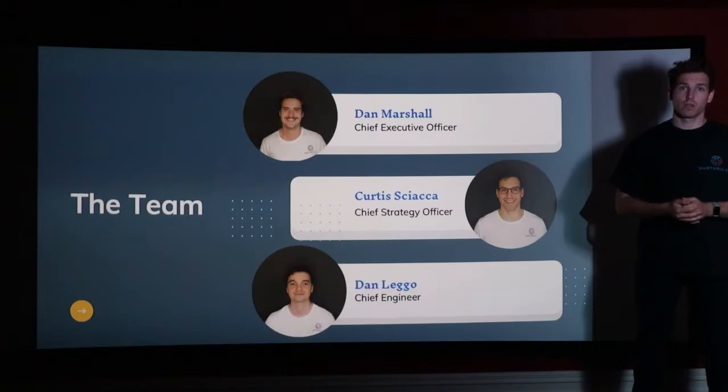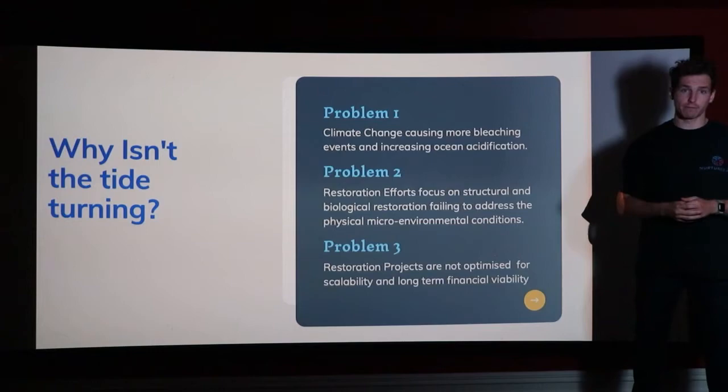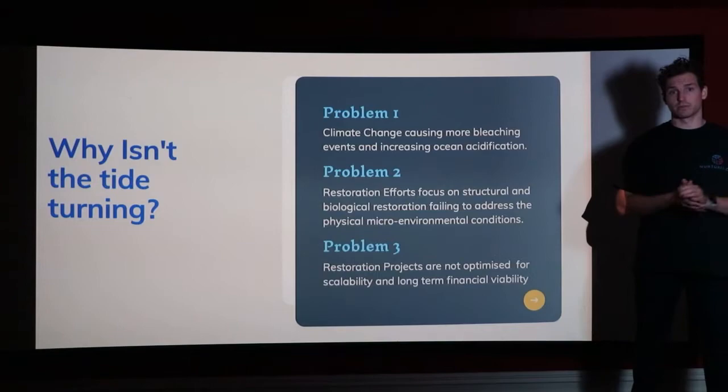Now why is this needed and why isn't the tide turning? Climate change has brought about an increase in bleaching events and ocean acidification that are wreaking havoc on the reef. Additionally, current reef restoration projects just aren't hitting the mark with their technology, science and affordability — because remember, this is a problem we've got to address at scale.